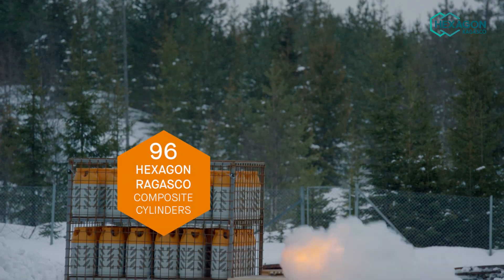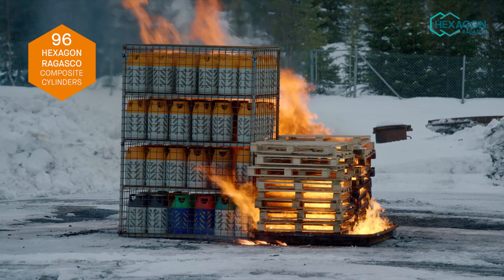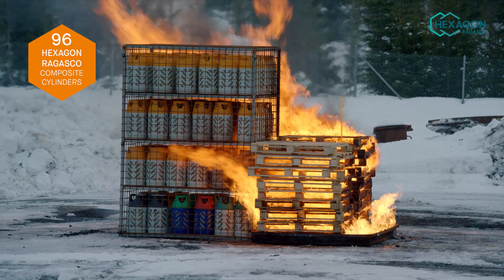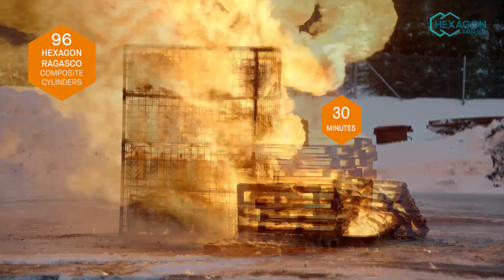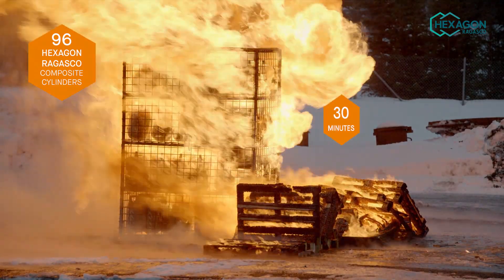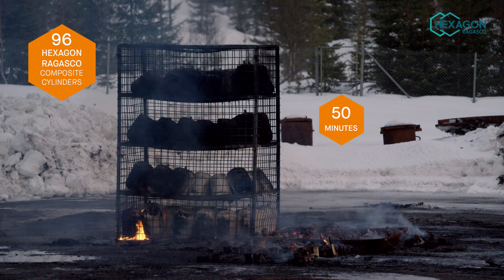The same happens when several composite cylinders are stored together. 96 composite LPG cylinders from Hexagon Regasco are placed in a cage and exposed to fire from an external source. The gas burns in a controlled manner that prevents the development of a serious explosion or BLEVE, which would occur if a pallet of steel cylinders was exposed to fire under similar conditions.